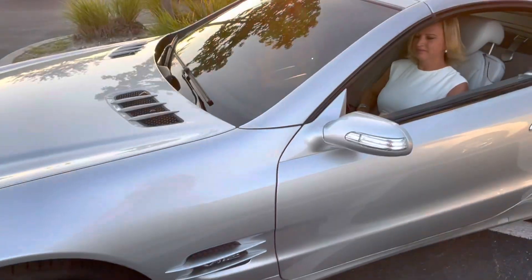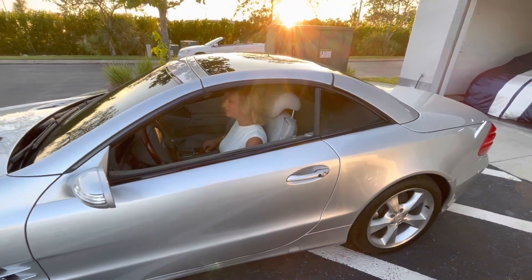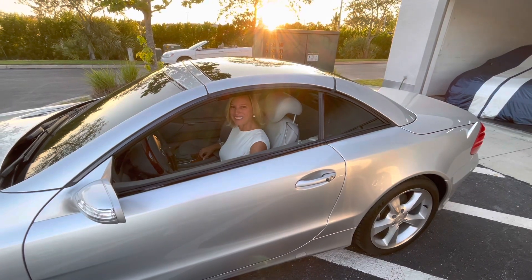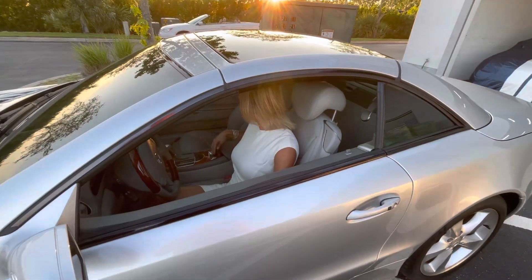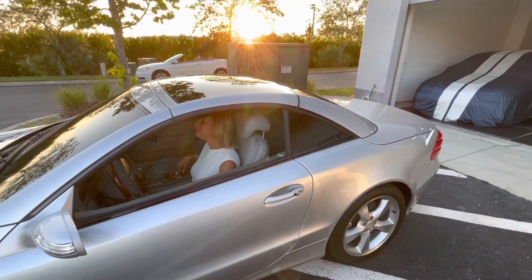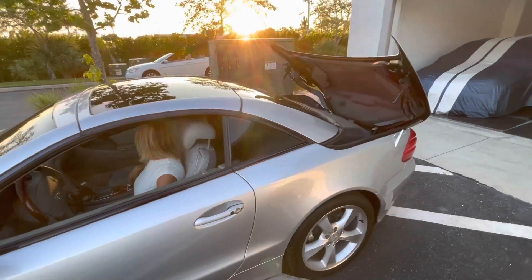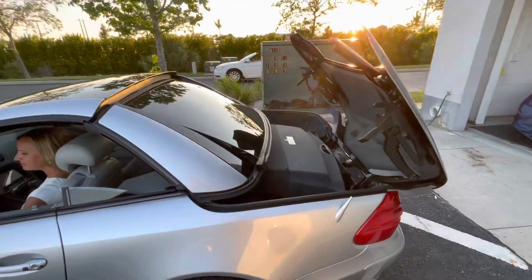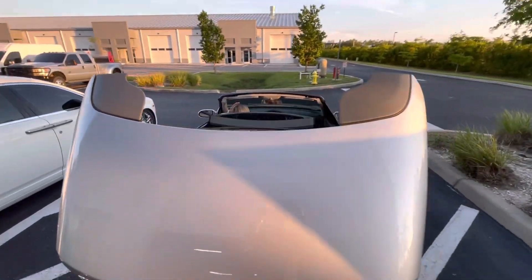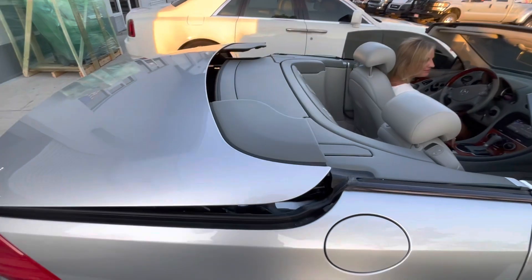So we're going to do a quick convertible top run through. What would you prefer — top up or top down? Top down. Okay, go ahead. Just hold that up. Everything works perfectly as it should.